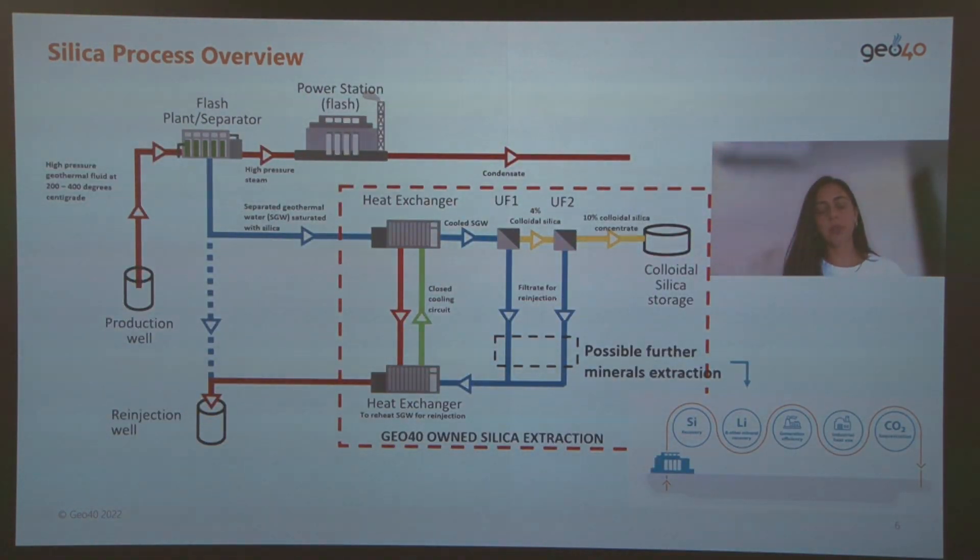Here is a summary of our current silica extraction process. We receive the geothermal fluid after cool down and processing at the power station. The red dotted line area shows the silica extraction process steps, where we concentrate the fluid using membrane technology. The concentrate is then sent to our refinery, where we process it further into our final product and send it out to customers around the world.